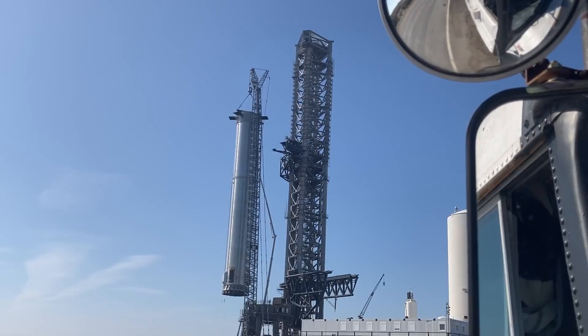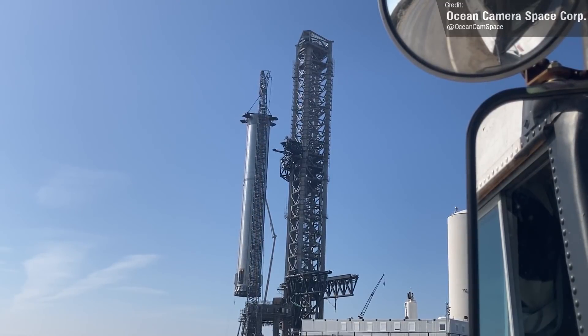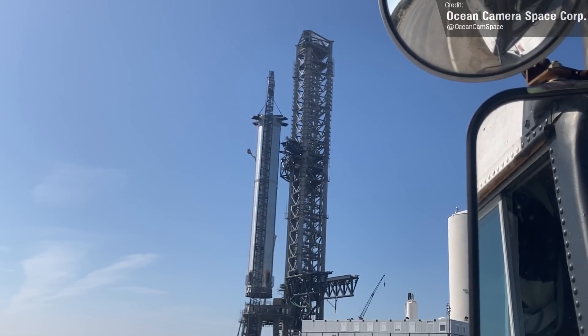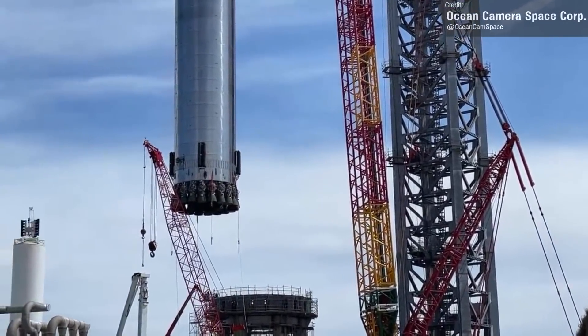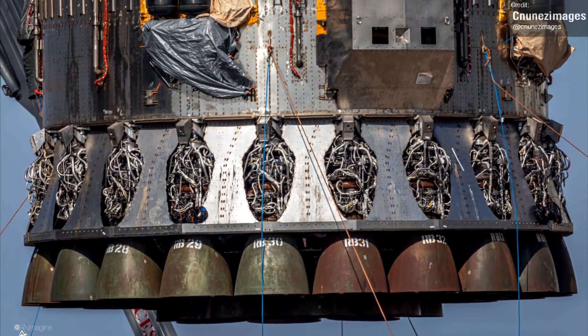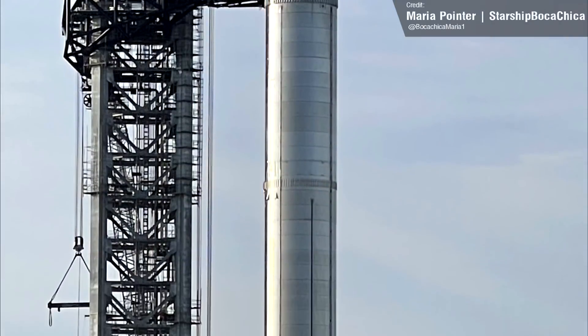The biggest news this week was undoubtedly the beginning of Booster 4's test campaign. Last week it was lifted by crane onto the launch table, where it was then clamped in place. We can see in footage of a previous lift of Booster 4 that the Raptor engines look a little bit exposed, but we can now see that SpaceX have made good progress installing aerodynamic shielding around the Raptors. There's still some work to go, but it's looking great so far.